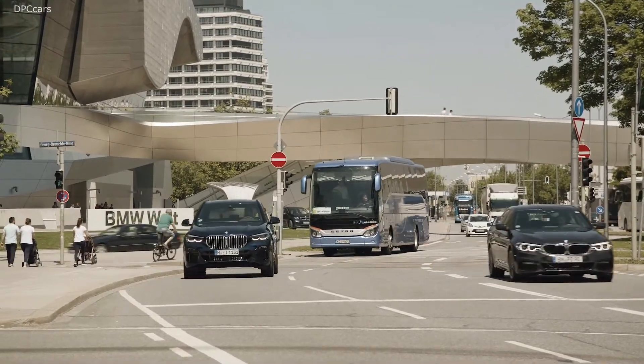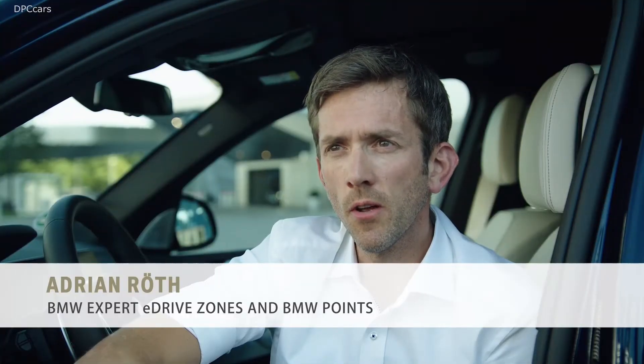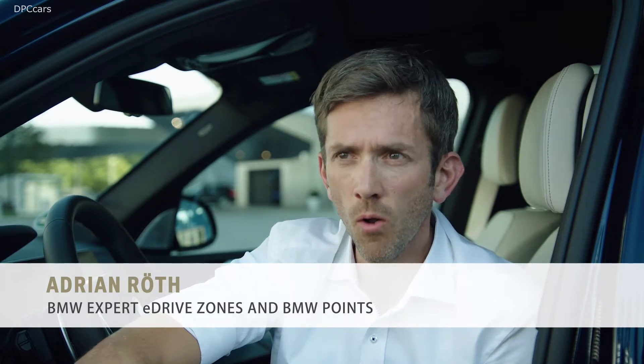Plug-in hybrid electric vehicles, in short PHEVs, contribute to zero emission urban mobility. This is one of the main issues to improve the life quality for citizens in more and more cities all over the world.